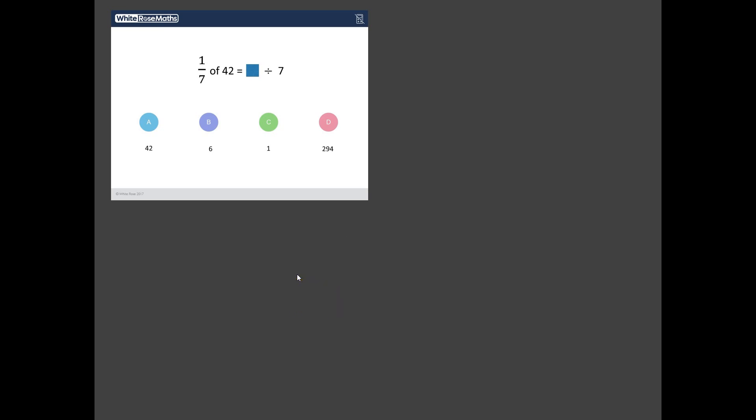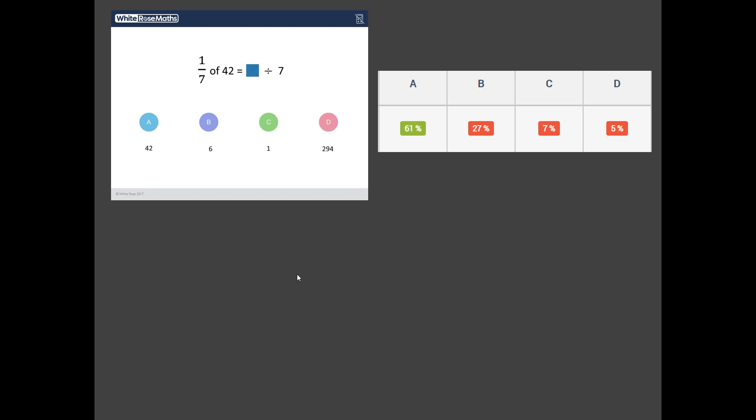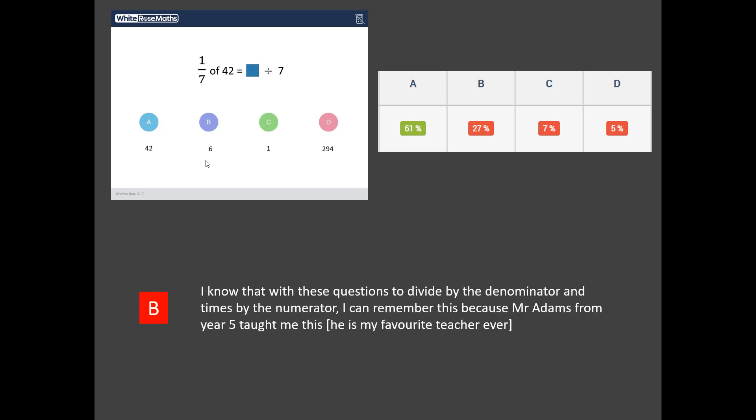Now, that's a strange one, right? And indeed, if I show you the data behind this, 61% of students correctly identified that the answer is A, 42. But look at that — 27% of students thought the answer was B, 6. Can you see where 6 comes from? Well, let's have a look at a real-life student explanation: 'I know that these questions you divide the denominator times by the numerator.' This student has gone into autopilot and thought, okay, when we work out a seventh, we do 42 divided by 7, which equals 6. But of course, that's not quite what the question is asking. It's asking to essentially balance an equation — the left-hand side has got to equal the right-hand side. And one seventh of 42 is exactly the same as 42 divided by 7.